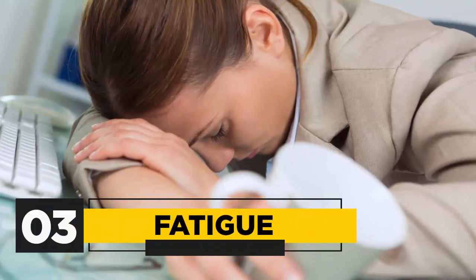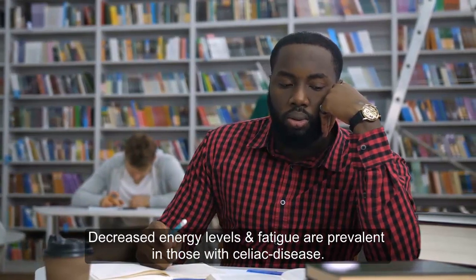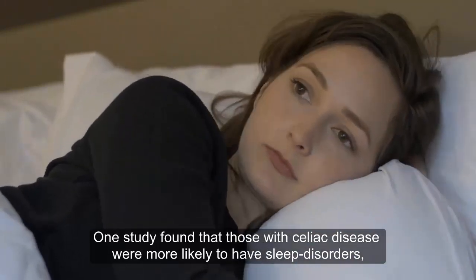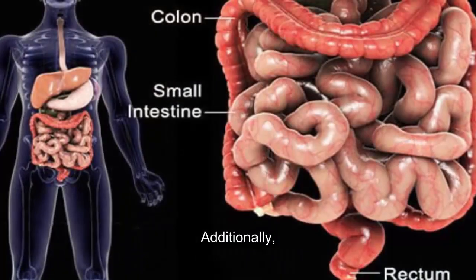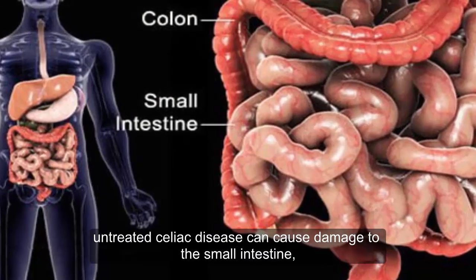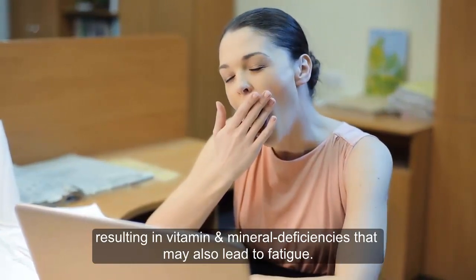3. Fatigue. Decreased energy levels and fatigue are prevalent in those with celiac disease. One study found that those with celiac disease were more likely to have sleep disorders, which could contribute to fatigue. Additionally, untreated celiac disease can cause damage to the small intestine, resulting in vitamin and mineral deficiencies that may also lead to fatigue.